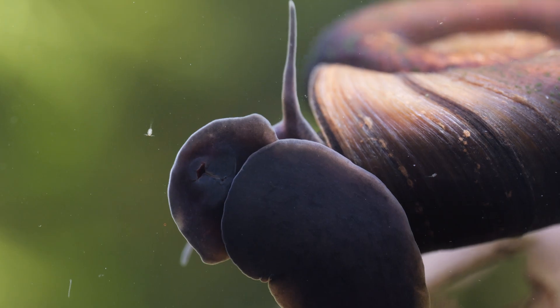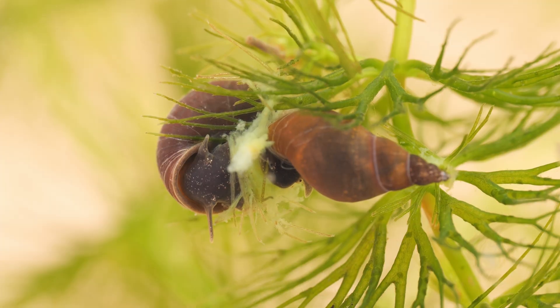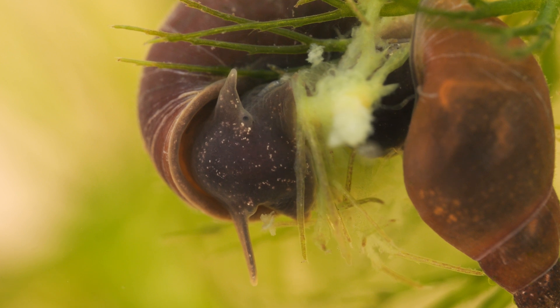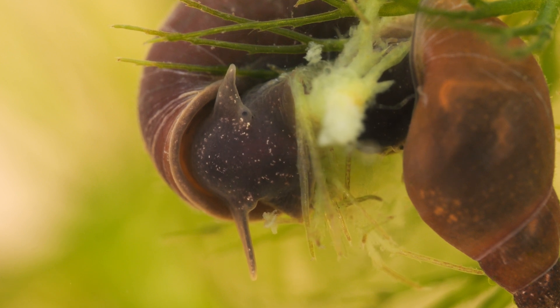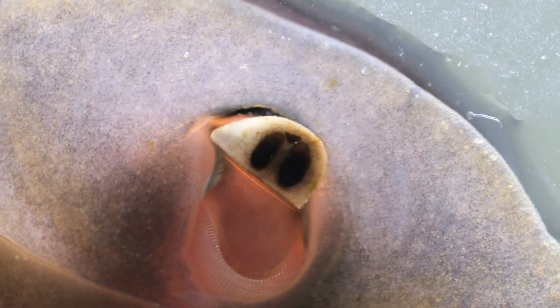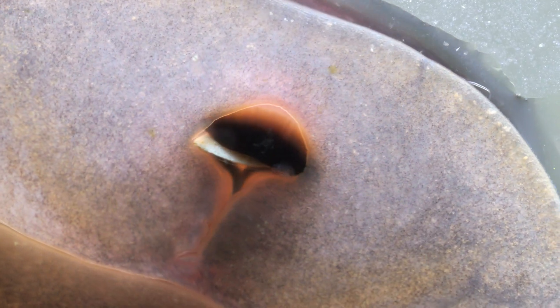These snails mostly feed on algae, living and decaying plants, but will also eat dead animals and eggs, including those of other snails, and even live invertebrates if they can catch them — basically anything edible they can get in their mouths. This one, for example, is feeding on the egg cocoons of water fleas.